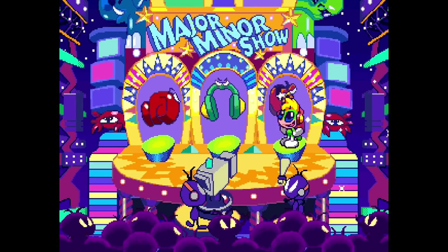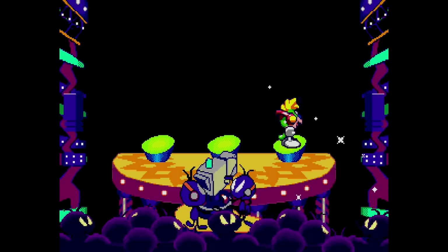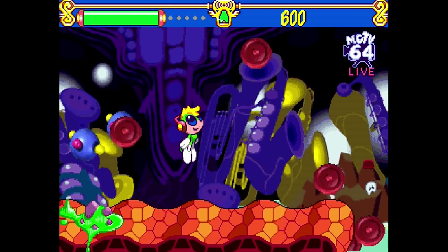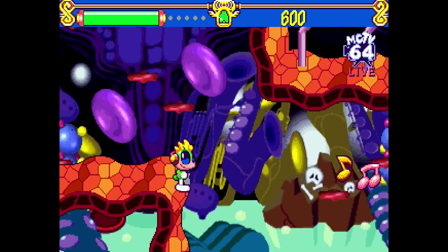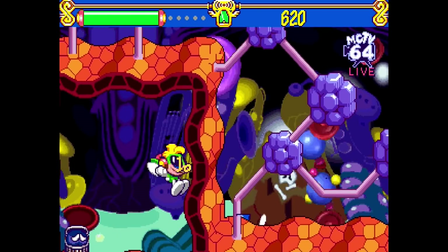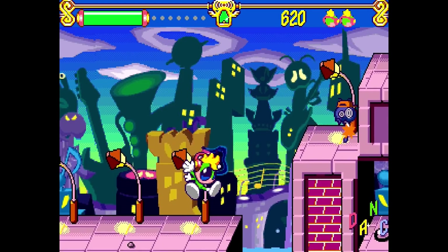Tempo was the first side-scrolling platform game on the 32X. It featured large, well-animated cartoony sprites, detailed backgrounds, and high-quality sound samples. The stages are presented as performances on a musical variety show where you are competing for a trophy. It doesn't play much differently from other platformers, so you will be able to pick it up really quickly.